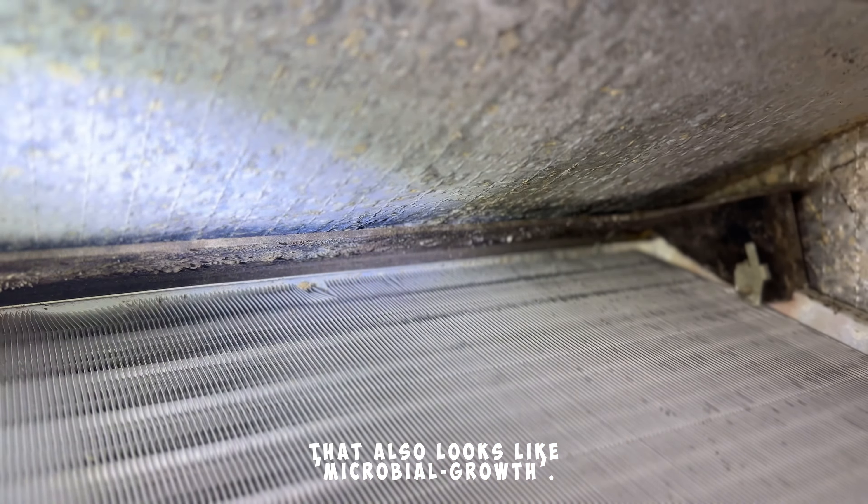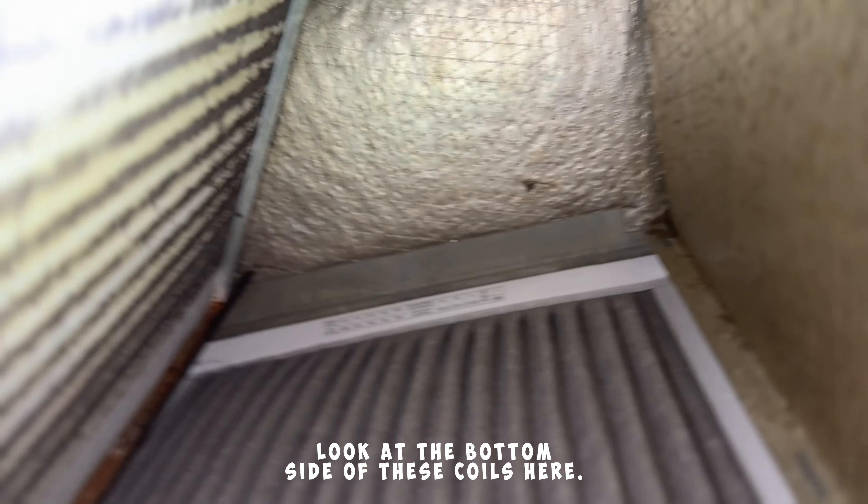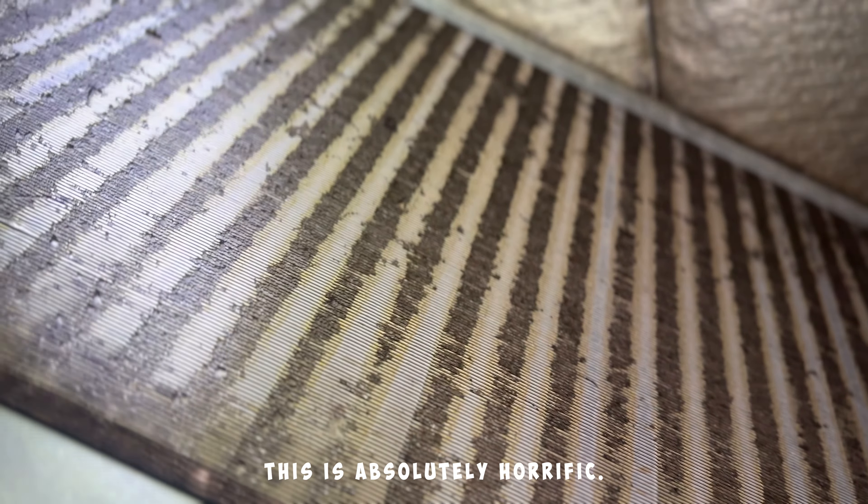That also looks like microbial growth. Another look back here — look at the bottom side of these coils here. This is absolutely horrific.